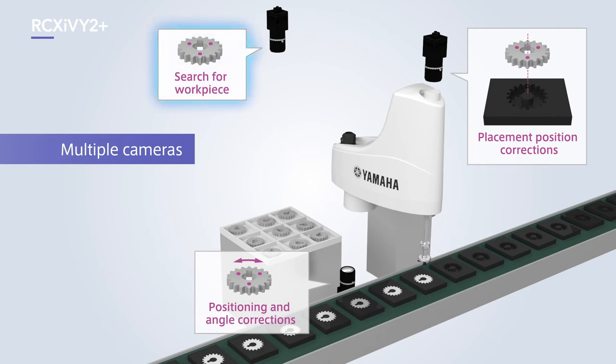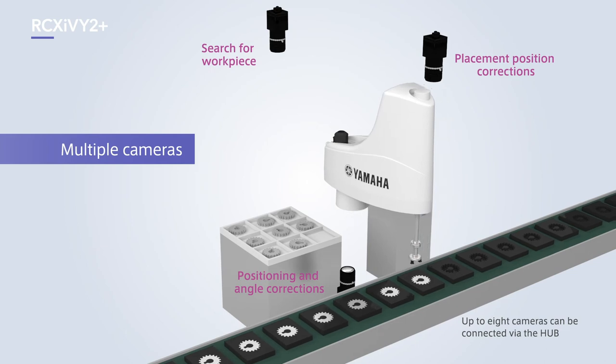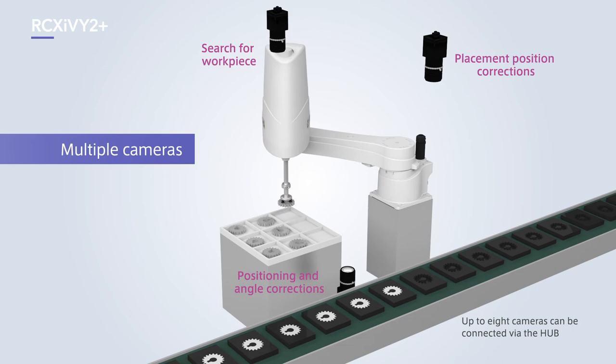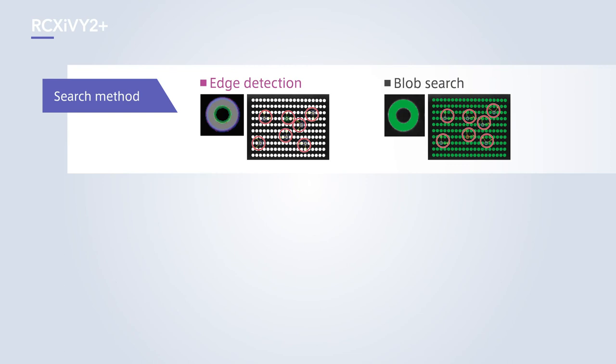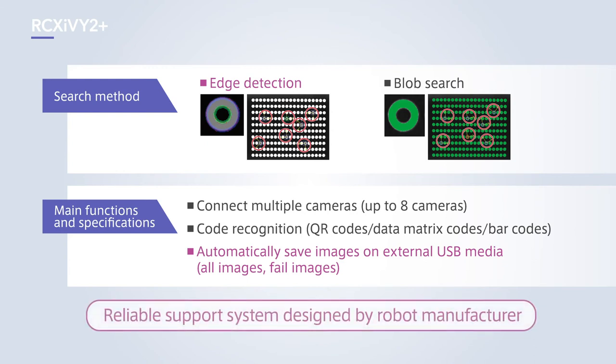Mounting multiple cameras provides a flexible approach for supplying a range of different parts, catering to applications such as a first camera mounted downward to search for workpieces, a second camera mounted upward for workpiece positioning and angle corrections, and a third camera mounted downward for placement position corrections. Up to 8 cameras can be connected, meaning a camera for code recognition can also be added. An automatic image saving function is among other features available, making it a truly reliable support system that is only possible from a robot manufacturer.